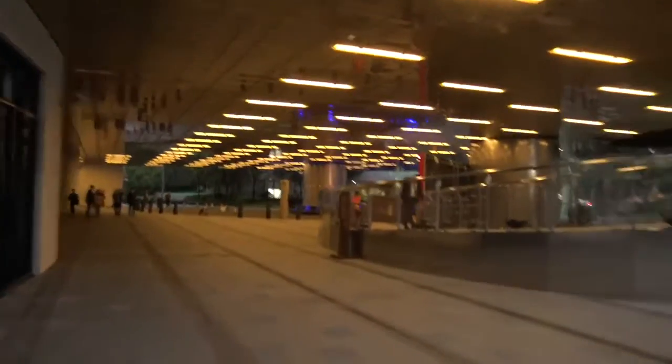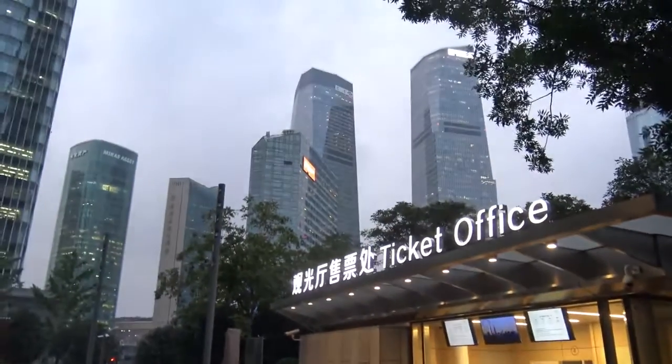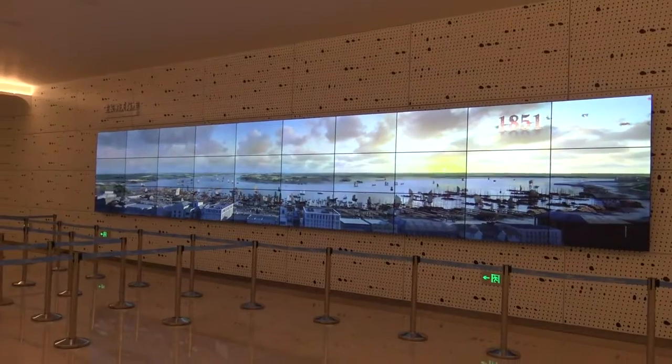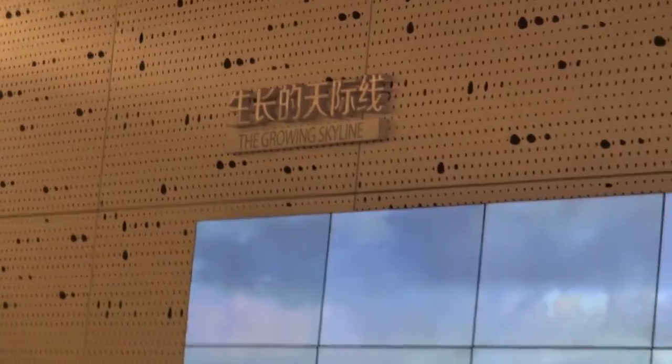Alrighty, I'll go up and we'll have a look. I can see the ticket office just there. Get your tickets. This is how the Shanghai skyline has changed — the growing skyline.